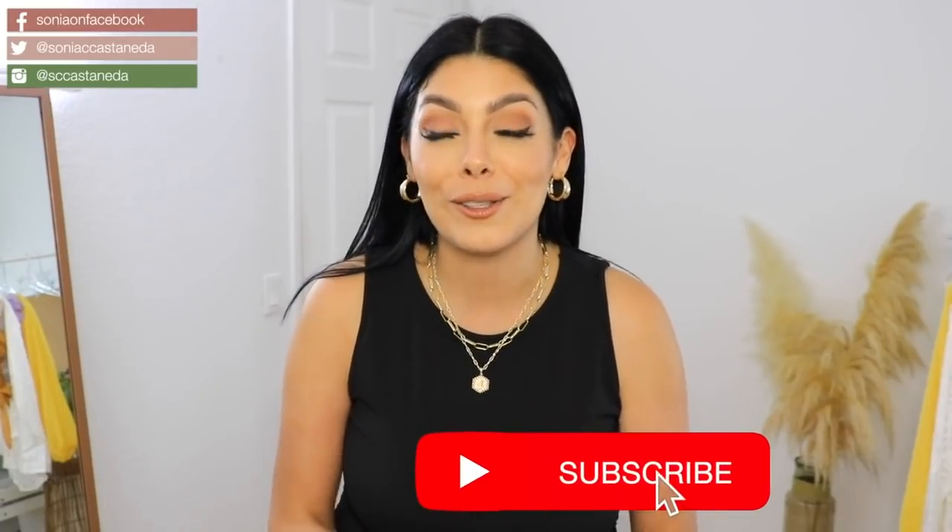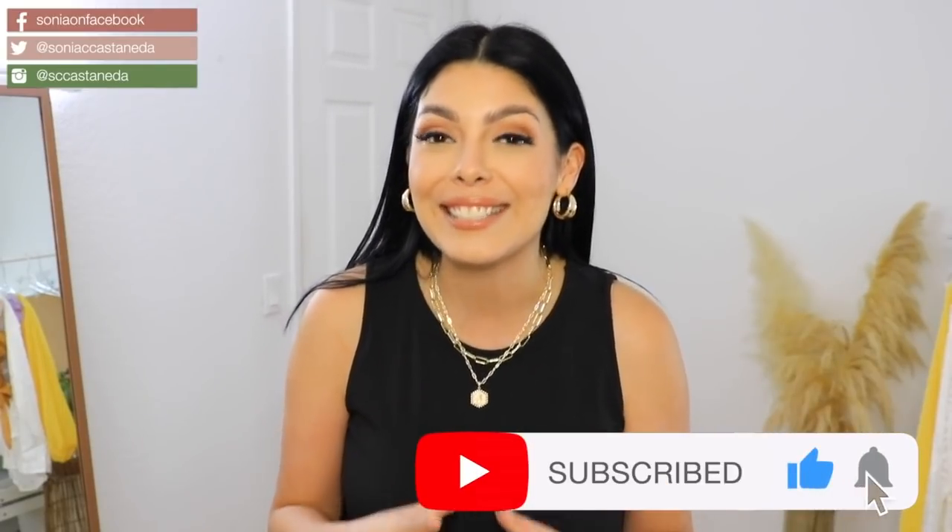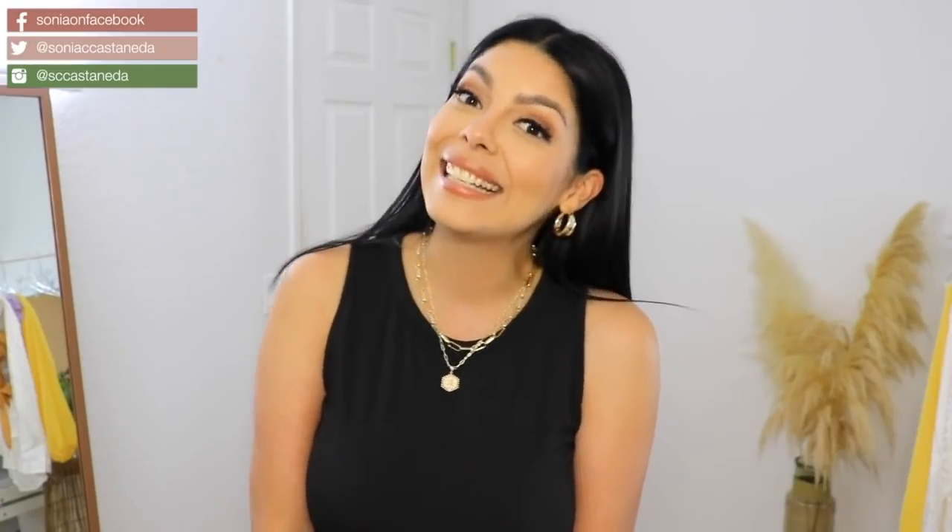Before we get into this video, don't forget to subscribe to this channel if you have yet to join my family, and let's get into it.